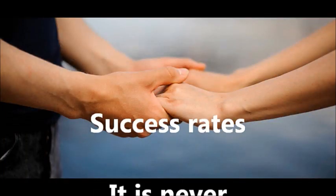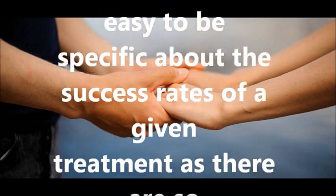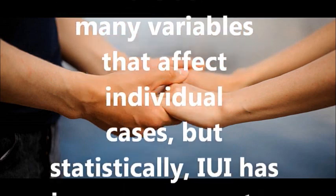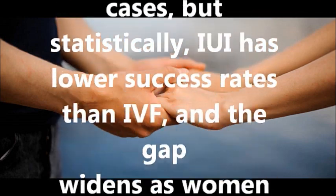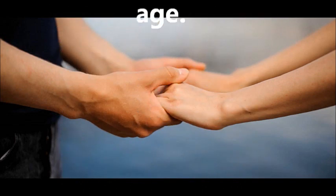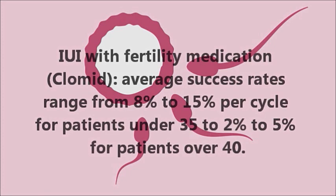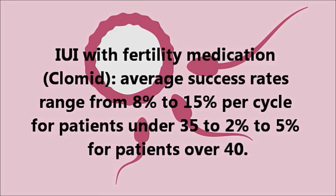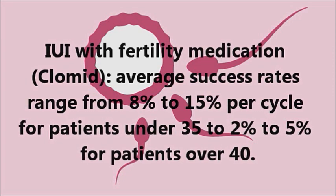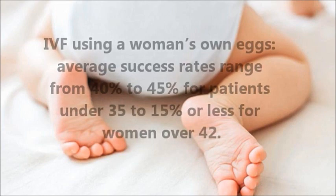Success rates: It is never easy to be specific about the success rates of a given treatment, as there are so many variables that affect individual cases. But statistically, IUI has lower success rates than IVF, and the gap widens as women age. IUI with fertility medication: average success rates range from 8% to 15% per cycle for patients under 35, to 2% to 5% for patients over 40.